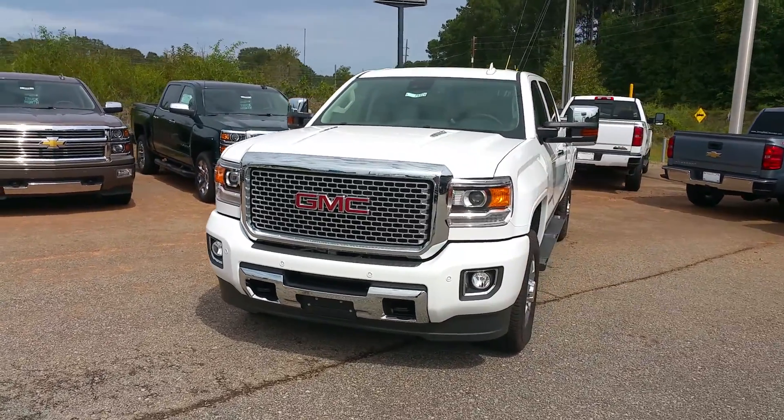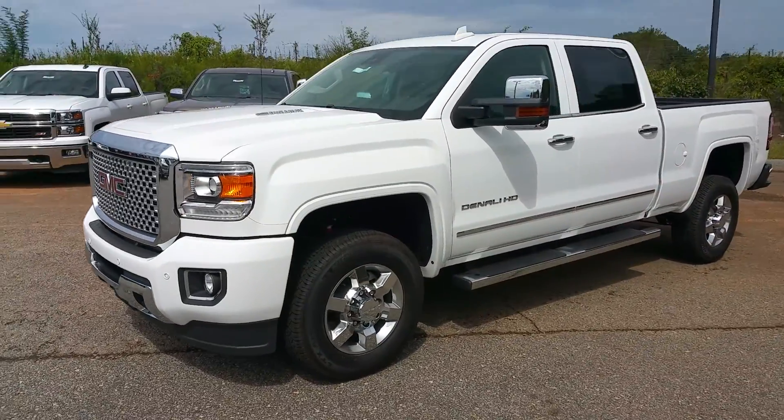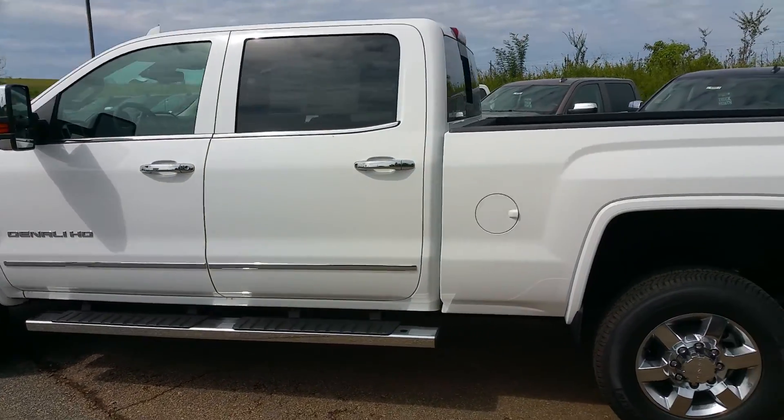Hey Owen, this is James here at Jimmy Burke Chevrolet. I just wanted to give you a quick walk around video of this 2015 Sierra 2500. This is a Denali crew cab.